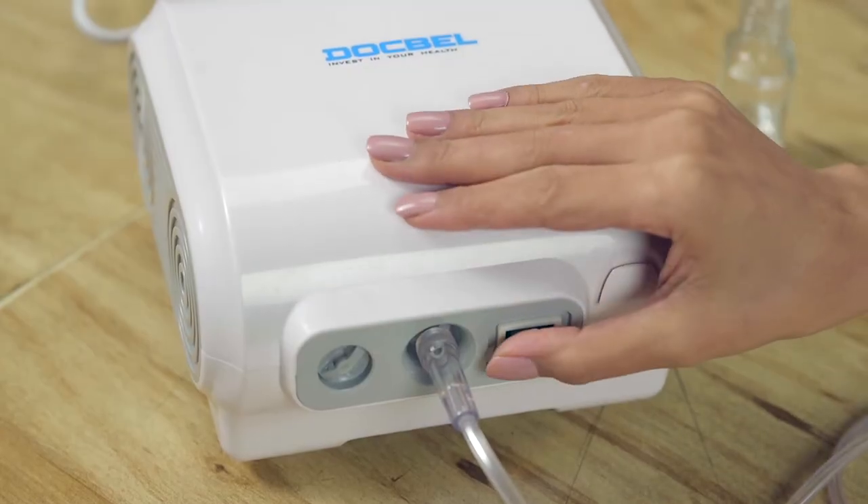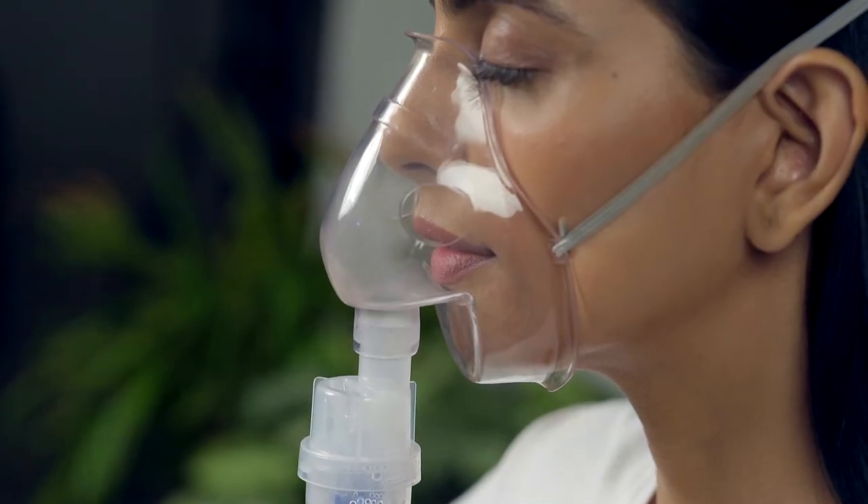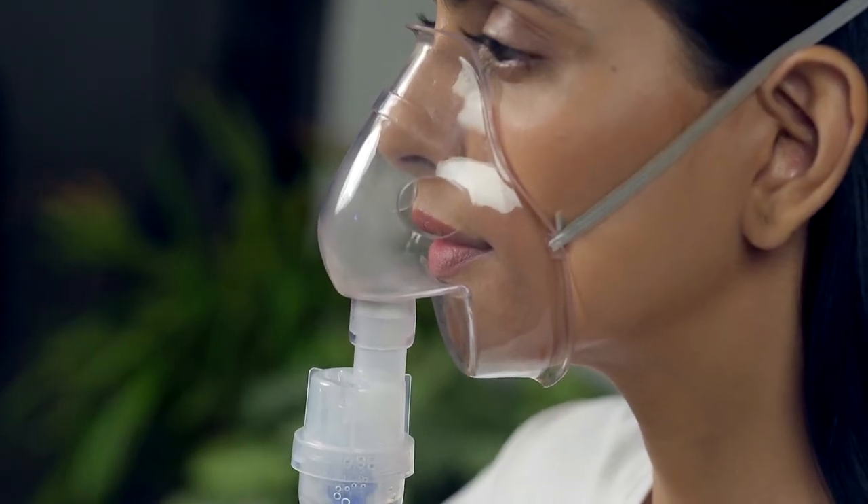Turn on the switch. The person inhales the medication while breathing normally through a mouthpiece or face mask.